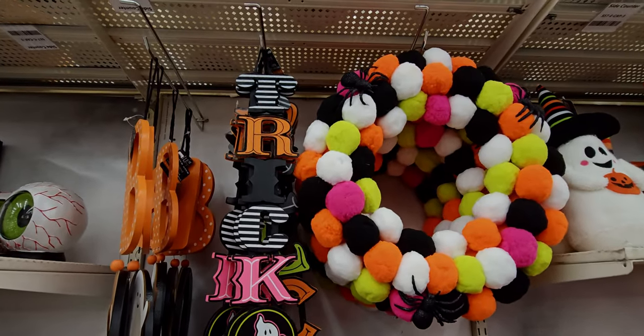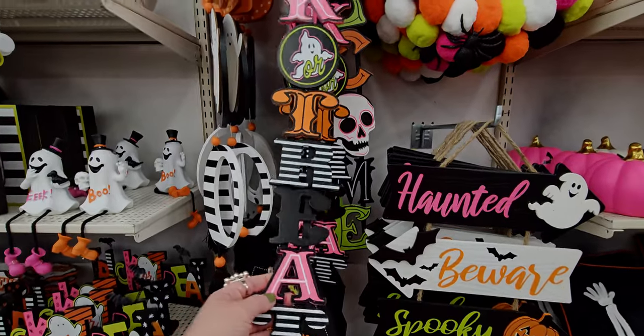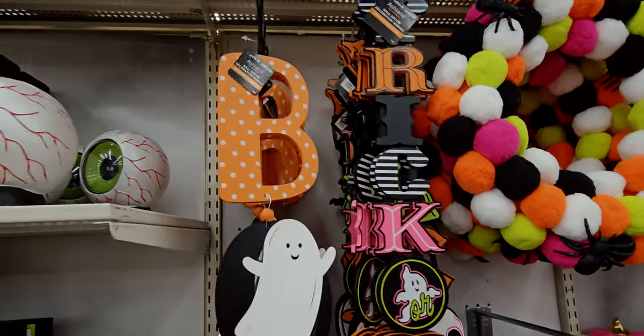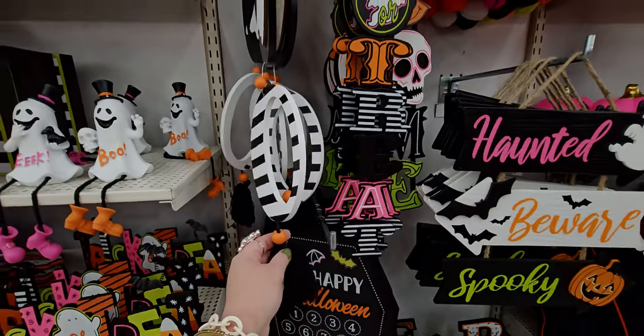They have this trick-or-treat sign — it's a pretty long sign, $14.99. They have this 'Boo' sign which is $16.99 with a little tassel at the bottom.